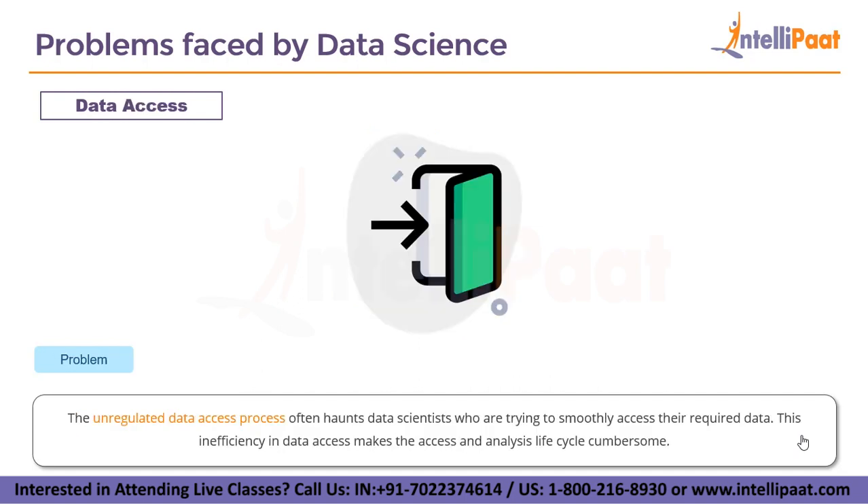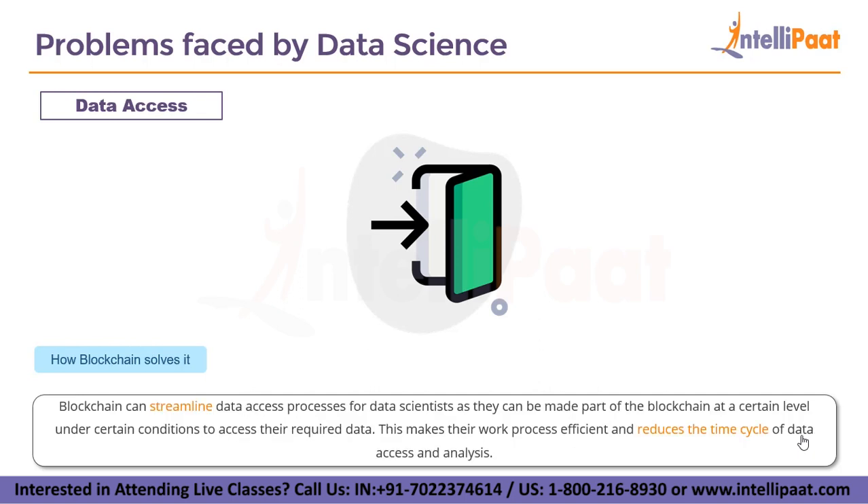The next metric is data access. The unregulated data access process often haunts data scientists who are trying to smoothly access their data, making the access and analysis lifecycle very time consuming and cumbersome. Blockchain can streamline data access processes for data scientists, as they can be made part of the blockchain at a certain level under certain conditions. This makes their work process efficient and reduces the time cycle of data access and analysis.